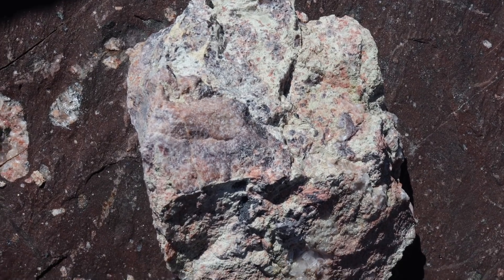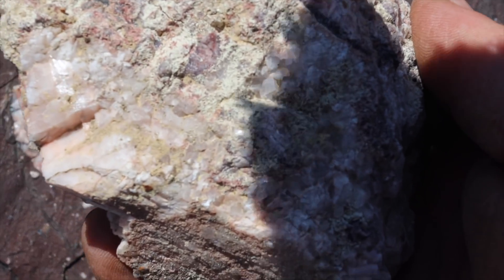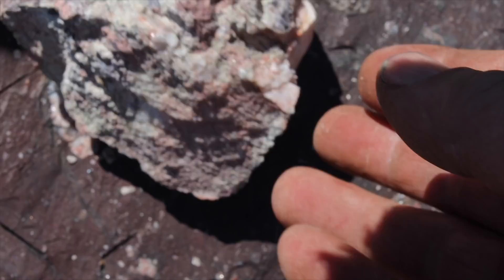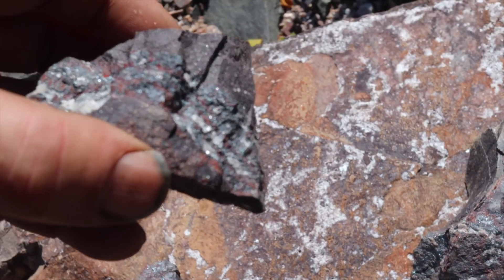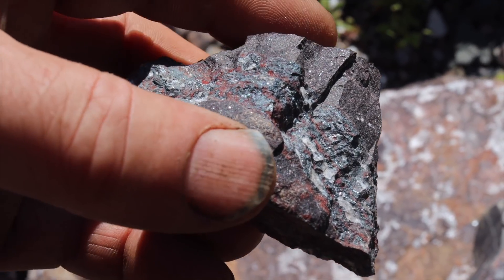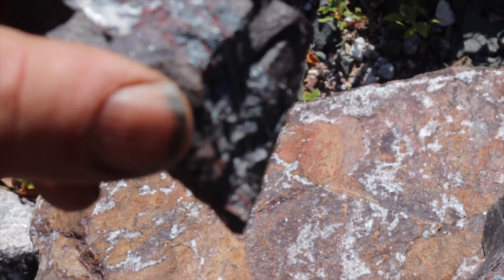I was told by somebody who's been to this mine that the way to find the big pieces of barite is by weight — barite is really heavy, so look for really heavy rocks. That looks like magnetite, a bit of jasper and hematite.